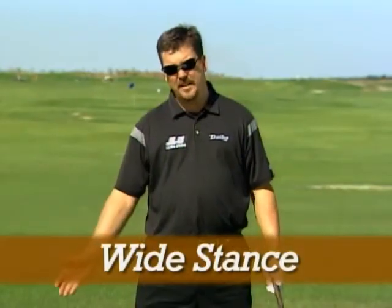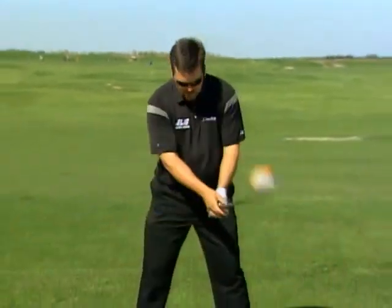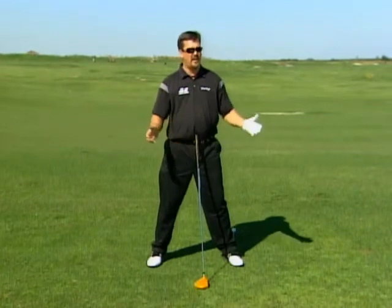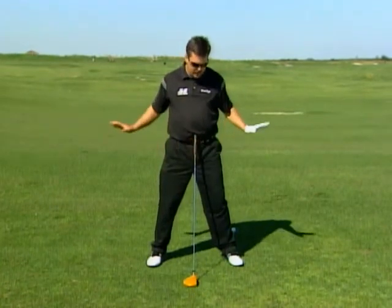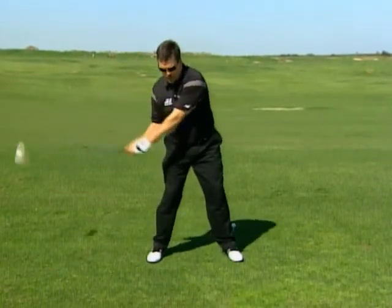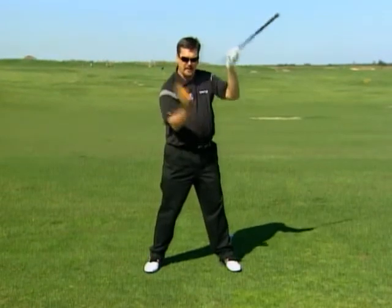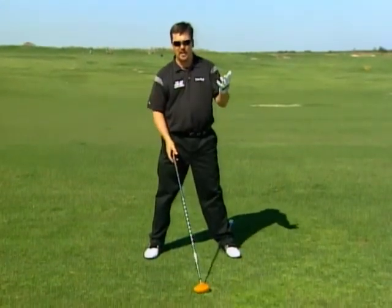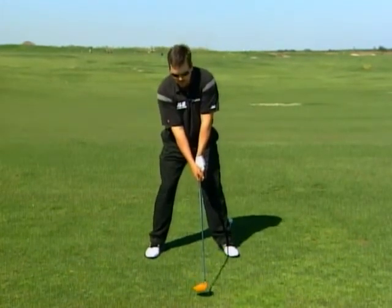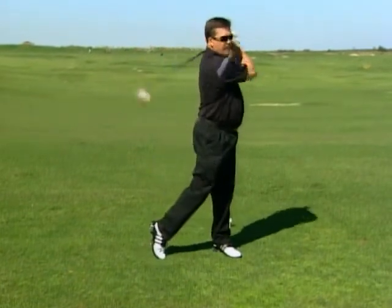Number six: have a wide stance — just a little bit outside the width of your shoulders. Widening your stance creates a lot better balance, kind of like a tractor with legs that come down and anchor you. It also helps the golf club stay shallow through the impact zone, so the club head is traveling more through the hitting area rather than coming down on a descending blow, which creates a lot of spin. You don't want spin when you're hitting for distance. Widen your stance for much better balance and a good finish.